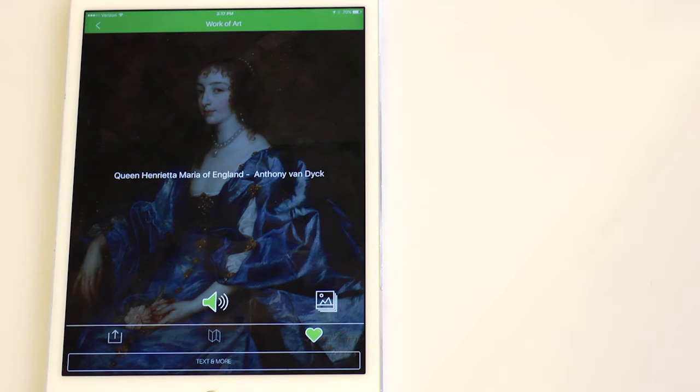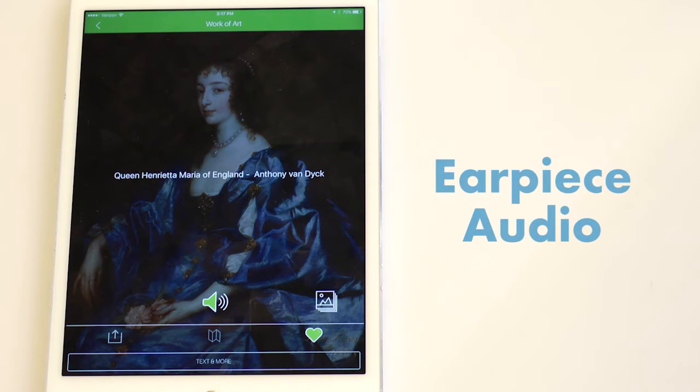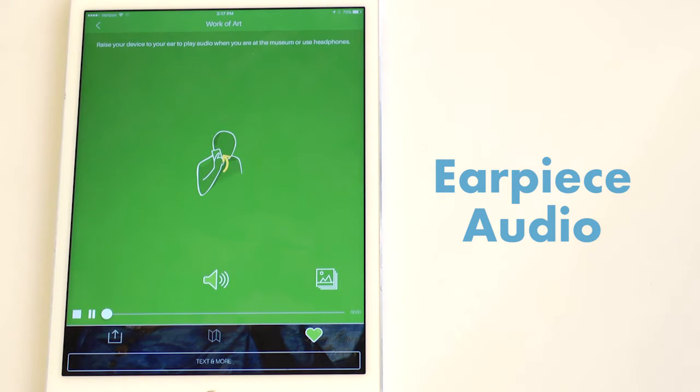We know that noise can be a sensitive issue for some of our partners, so our apps know whether or not users have headphones plugged in. If not, the app prompts the user to put the phone to their ear, and when they do, the sound automatically comes out of the ear speaker.